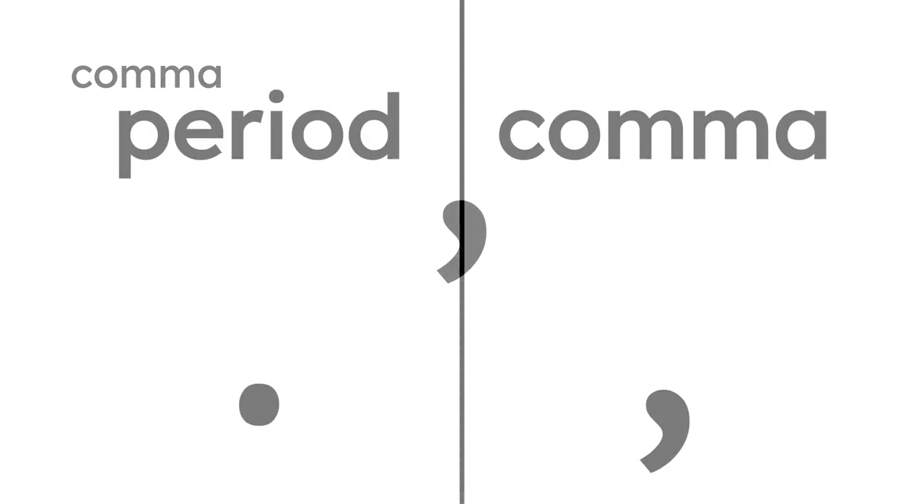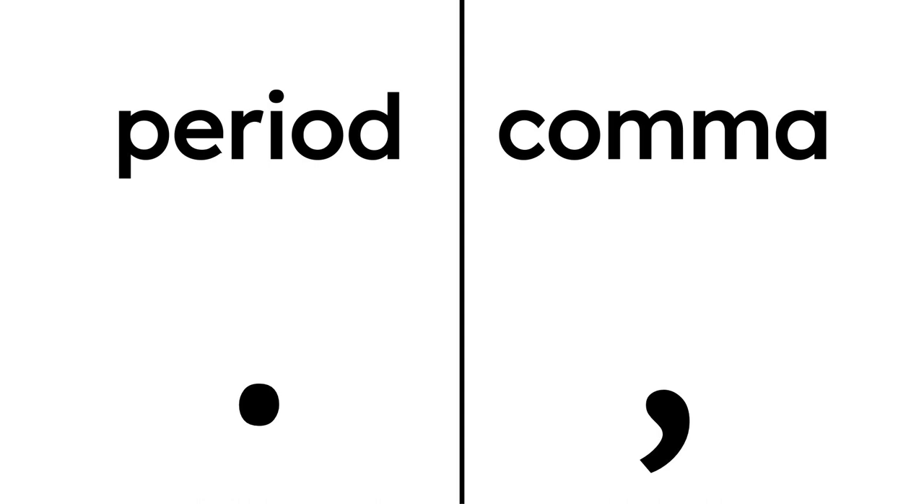Today we're going to talk more about the comma. When you look at the comma, how is it the same or different from a period? Let's compare the two. On the left we have a period. On the right we have a comma. What's the difference? The comma has the curved line on the bottom.